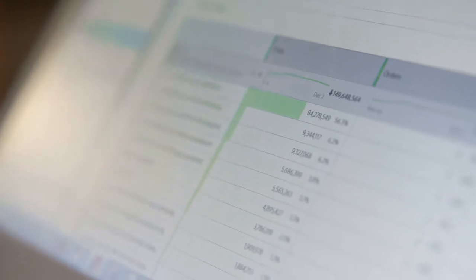When you really start to dig into data, most people don't even know what's possible. There are gems buried in that data, but you have to know how to find them, and you have to know how to find them fast.